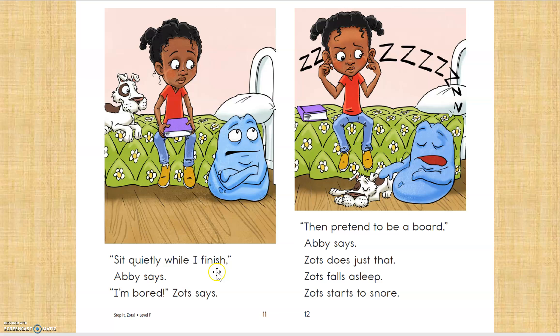Say quietly while I finish, Abby says. I'm bored, Zotz says. Then — I don't know how that works. All right, let me do a slow check. Pretend. Pretend. Then pretend to be a bored, Abby says.